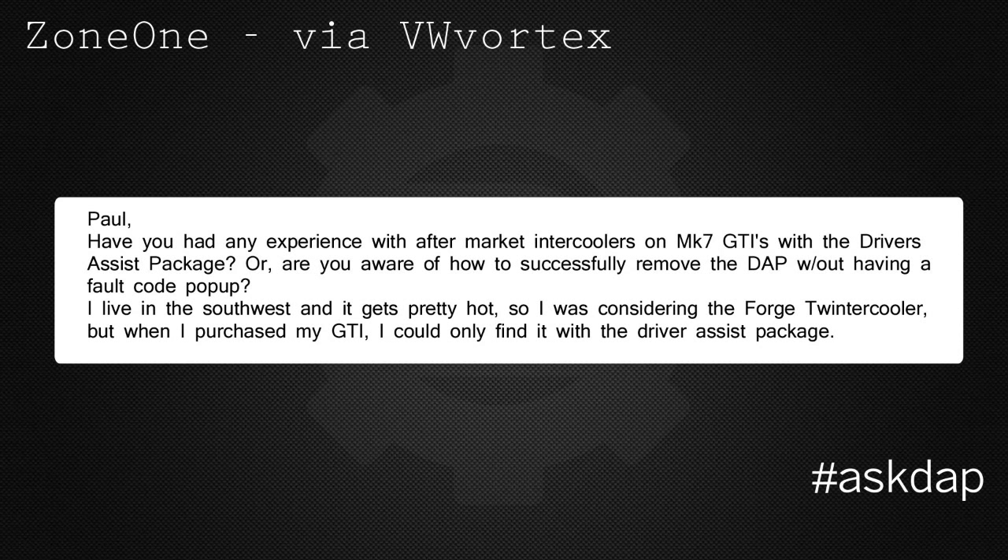Zone One via VW Vortex says: Paul, have you had any experience with aftermarket intercoolers on Mark 7 GTIs with the driver's assistant package? Or are you aware of how to successfully remove the DAP without having a fault code pop up? I live in the southwest and it gets pretty hot, so I was considering the Forge intercooler, but when I purchased my GTI I could only find it with the driver's assistant package.